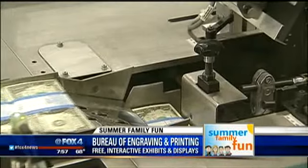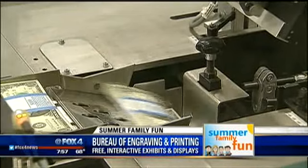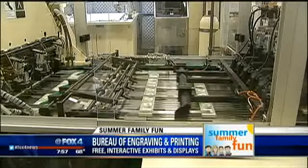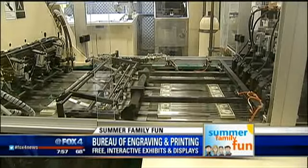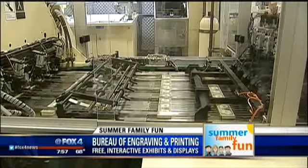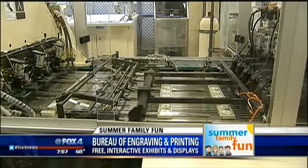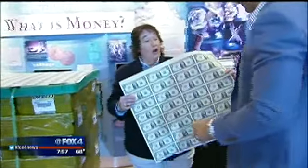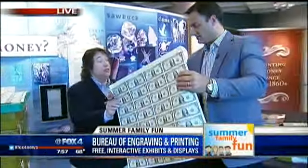The piece of equipment you saw is the latest — it's called the Large Examining Printing Equipment. It incorporates the Federal Reserve seal and the Treasury seal onto the note as it's printed.